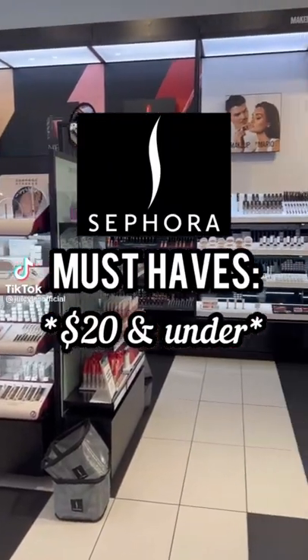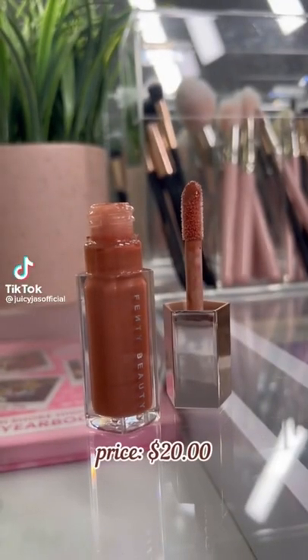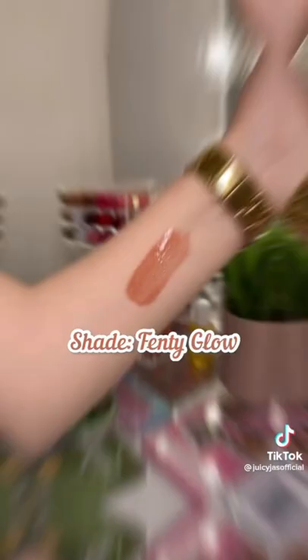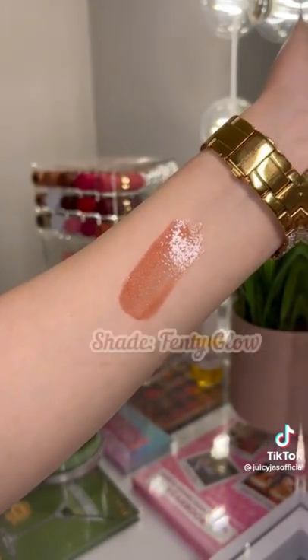Sephora makeup must-haves that are $20 and under. You really cannot go wrong with the Fenty Beauty Original Gloss Balm. This will look good on everybody and the formula is great because it's not sticky and it's super creamy on the lips.